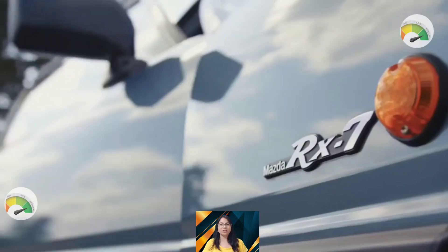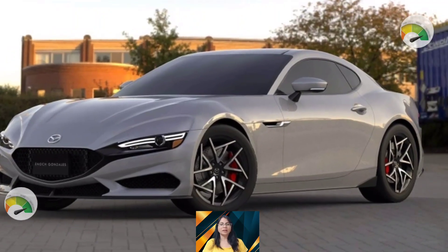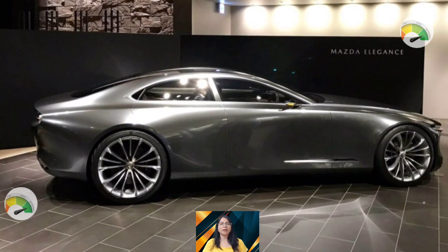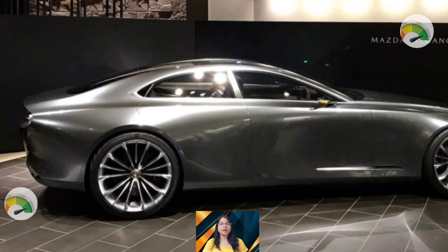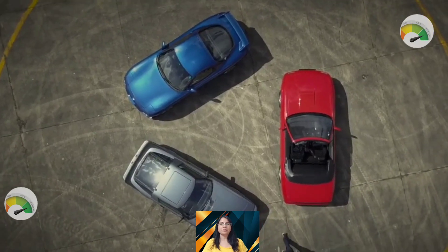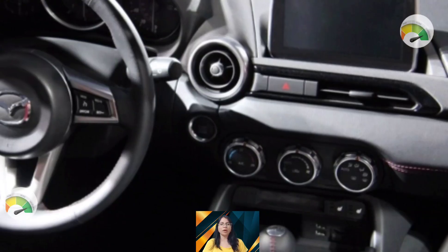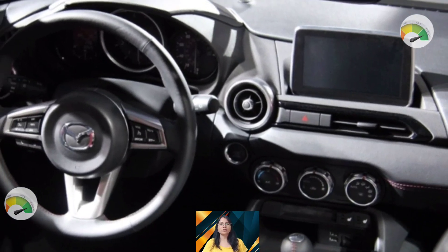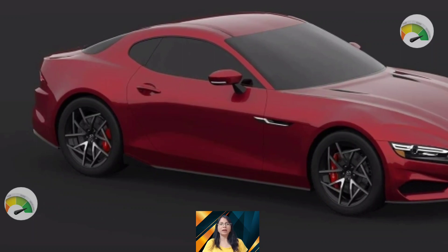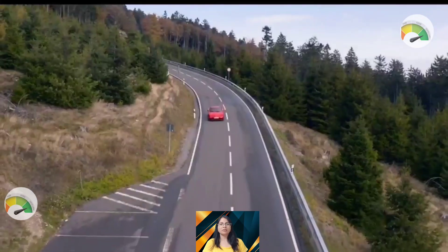The fuel tank capacity is 20.0 gallons. City mileage is 15 MPG and highway mileage is 23 MPG. Its top speed is 156 MPH. The dimensions are 4320mm in length, 1750mm in width, and 2065mm in height, with a 2430mm wheelbase. The curb weight is 1300 kg and ground clearance is 155mm.